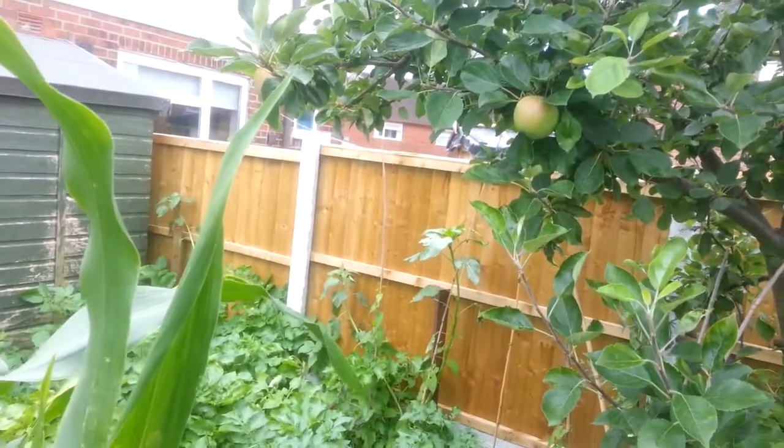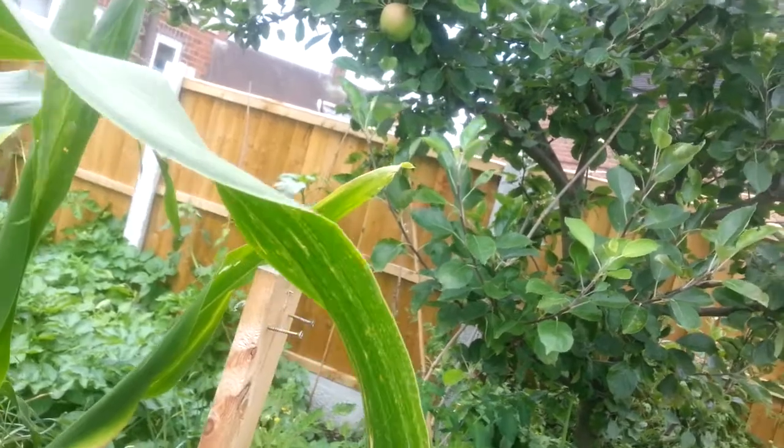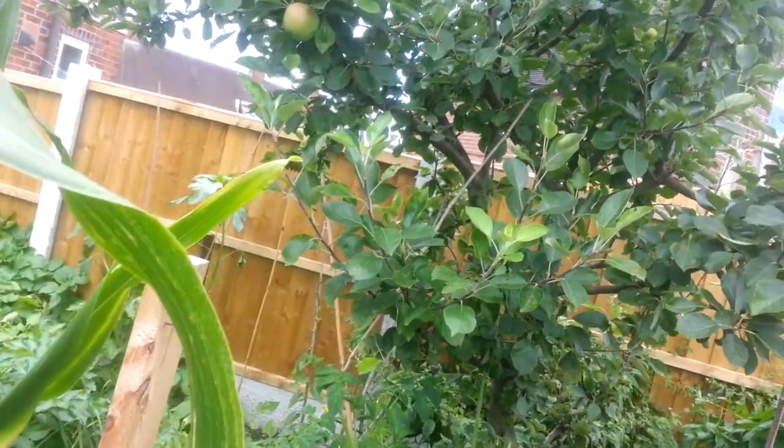Apple — a couple of apples, and they're more or less ready now.